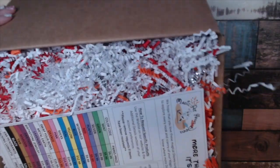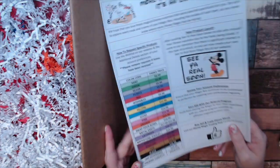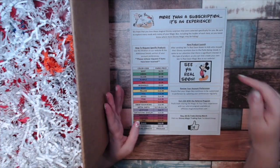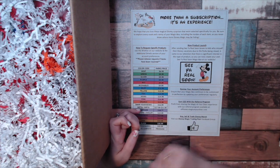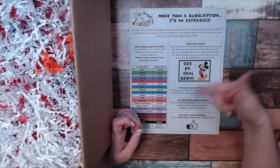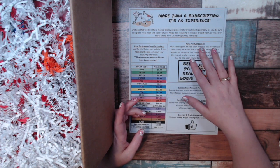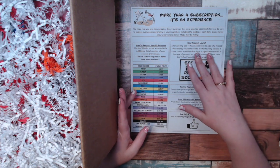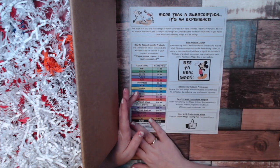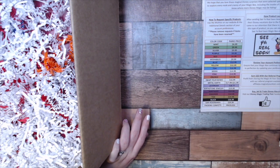First up is their handy dandy flyer. The flyer tells you some pricing information, some company information, things like that. I do have a referral link — I will post it in the description box below if you're interested in getting your own box. This one is $124.99; it is the gold subscription box. I believe you're supposed to get about $150 in value for the $124.99, give or take. It does talk about the referral program, and based on which level you sign up, I just get a little bit of cash back.